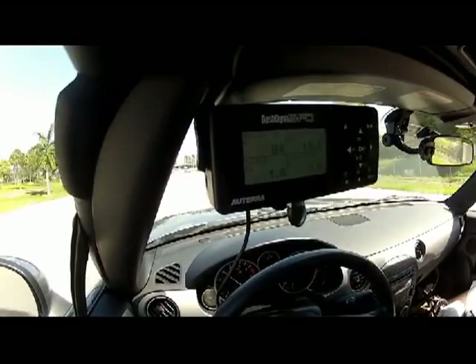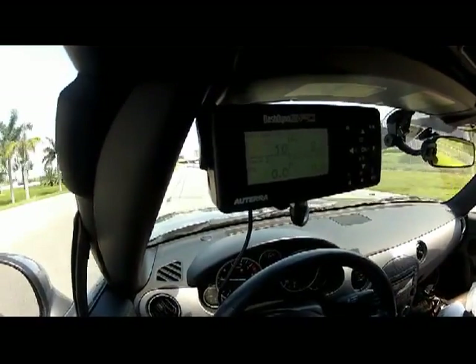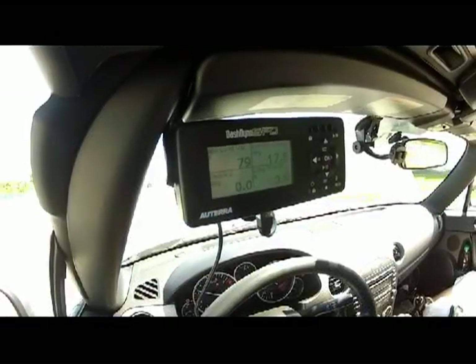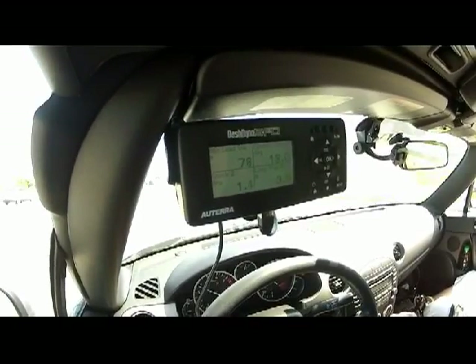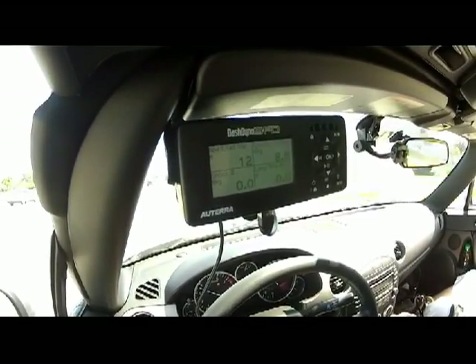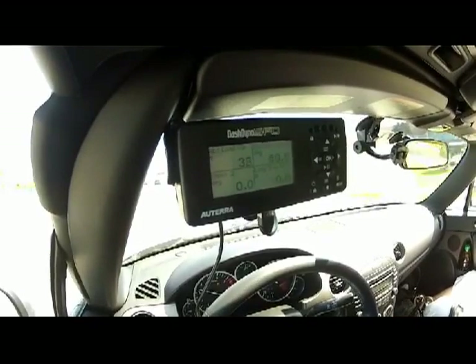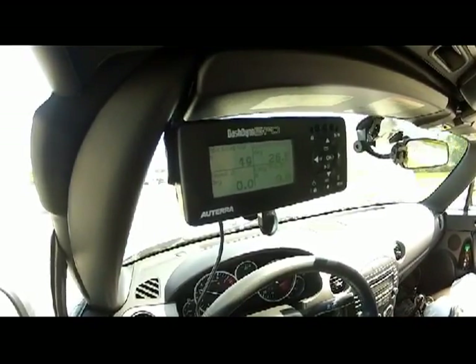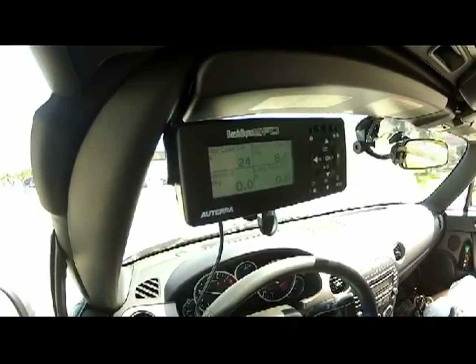There's another one — 1.8, 1.4. This is a question that has puzzled a lot of us who tune cars, and we can observe some more, because we've always tried to work out the knock retard that we get occasionally after a flash. And as we can see, it's something that happens even in stock cars.